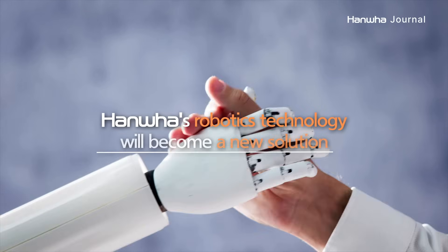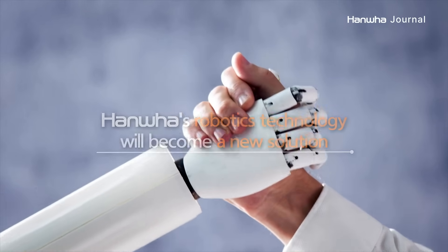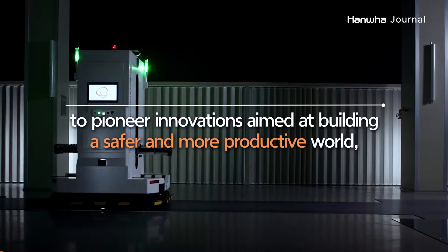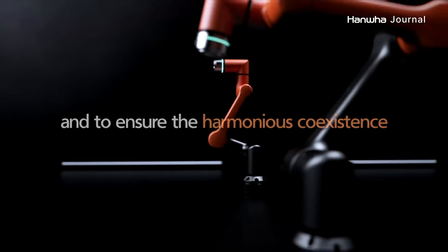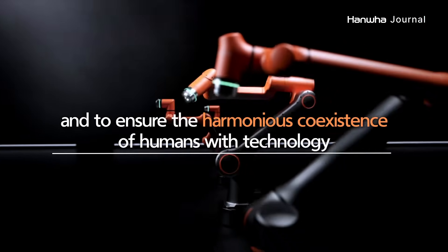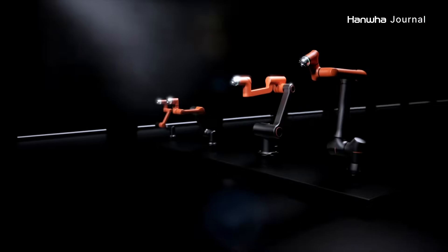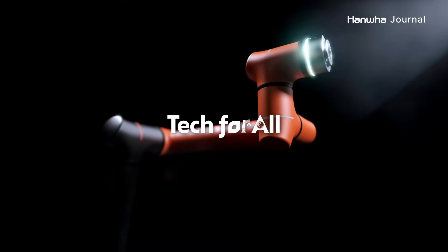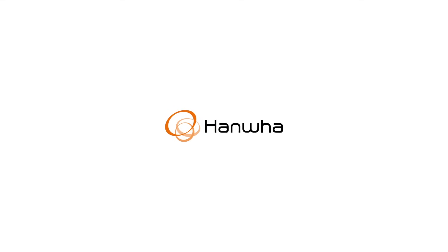Hanwha's robotics technology will become a new solution to pioneer innovations aimed at building a safer and more productive world, and to ensure the harmonious coexistence of humans with technology — innovation and technology to benefit everyone. Hanwha.